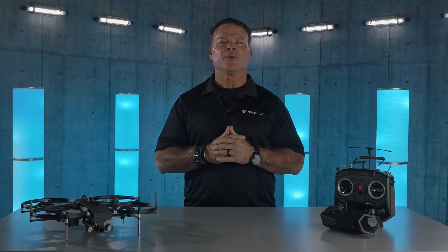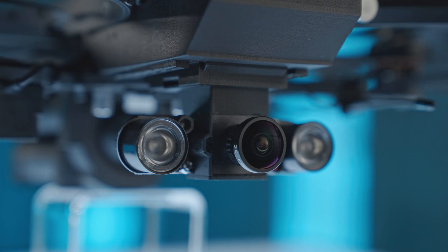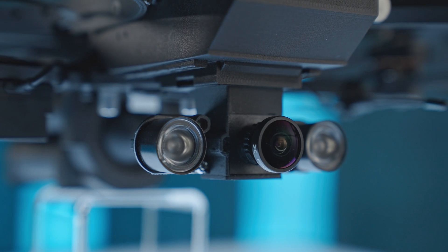This is Derek Ward from DSLR Pros, and welcome to Release Notes, where we talk about the latest hardware, software, and firmware updates in the commercial drone industry. Today we're very excited to have with us the new Brink Lemur, a unique tactical drone that's looking to change emergency deployment.